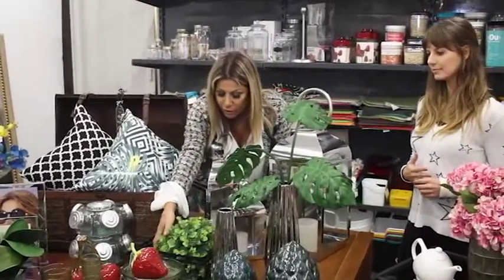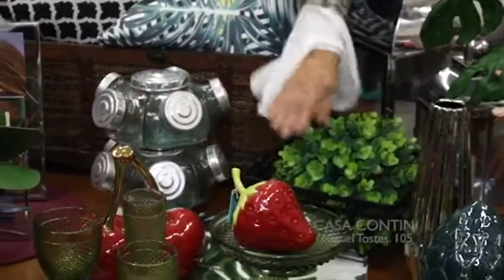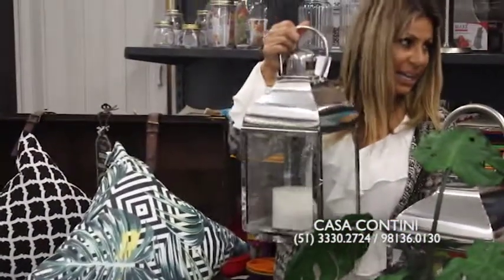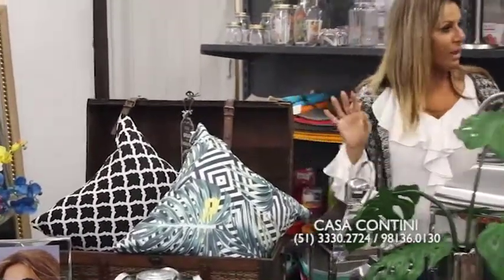Isso aqui é só um pouquinho do que a Casa Contini tem. Todos esses produtos: cestinhas de ferro, os pratinhos, copos de bico de jaca, fruteiras, essas luminárias lindas — são lanternas. Almofadas vocês têm muitas, uma variedade de capinhas pra almofadas. A almofada é muito fácil de trocar decoração — não pode trocar o sofá, então troca as almofadas e já dá outra cara. É muito bacana essa função da almofada: trocar a cara em função da estação. Entrou a primavera, traz cores novas, deixa a casa mais temática.